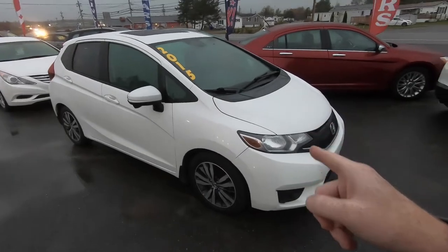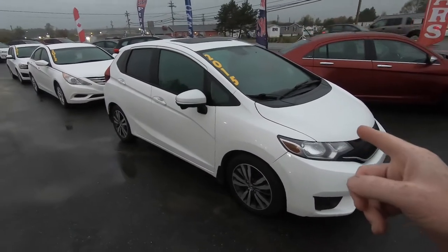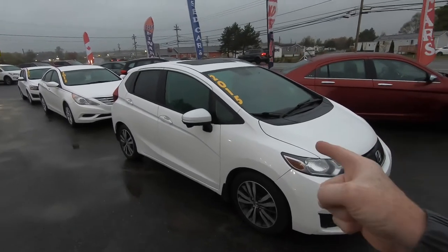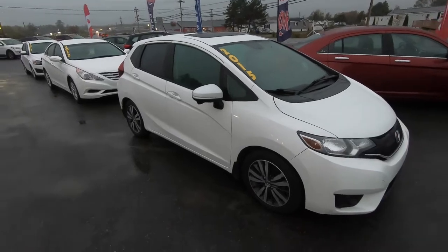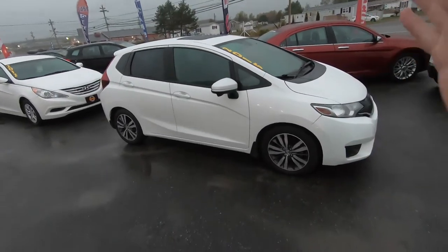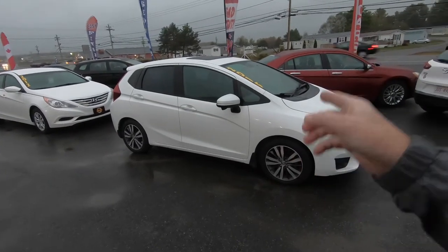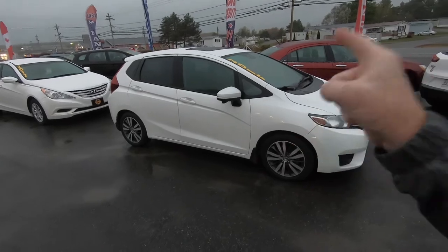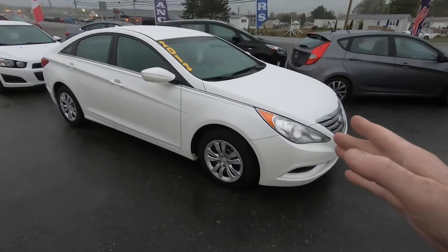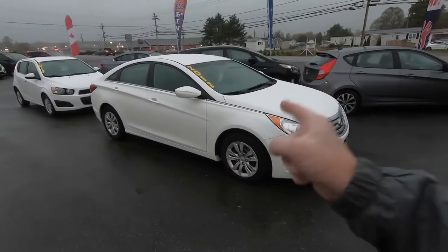We've got the 2015 Honda Fit. I brought this in from Ontario — Ottawa, to be exact — on spec for a customer. They'll be trading in their 2010 GMC Terrain and downsizing to a Japanese vehicle. They traded in a Honda Fit quite a while ago and have missed it ever since, so they're getting the Honda Fit back.